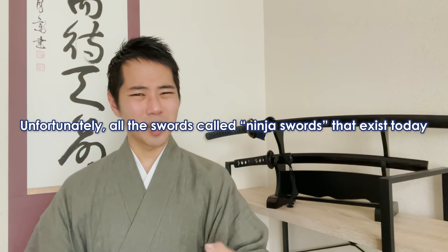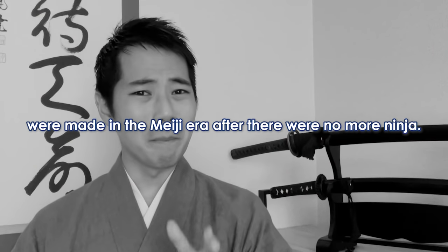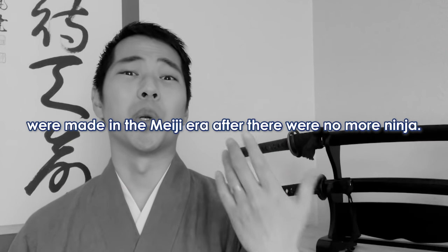Unfortunately, all the swords called ninja swords that exist today were made in the Meiji era, after there were no more ninja.